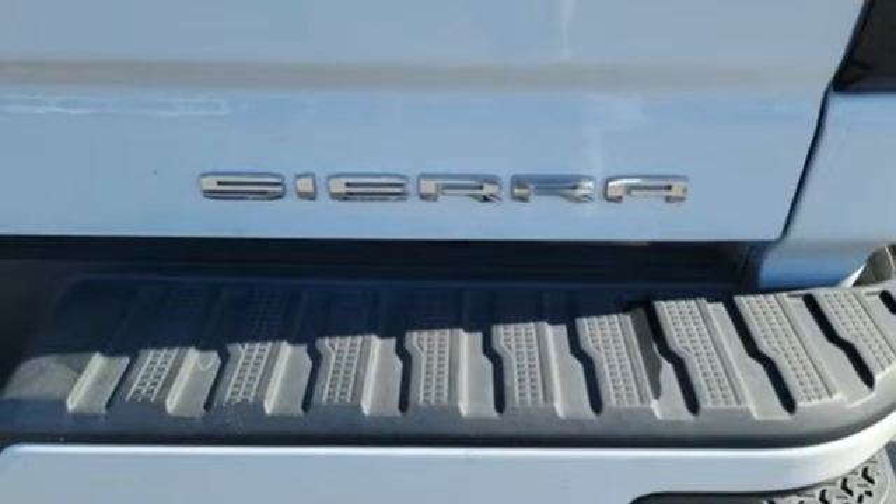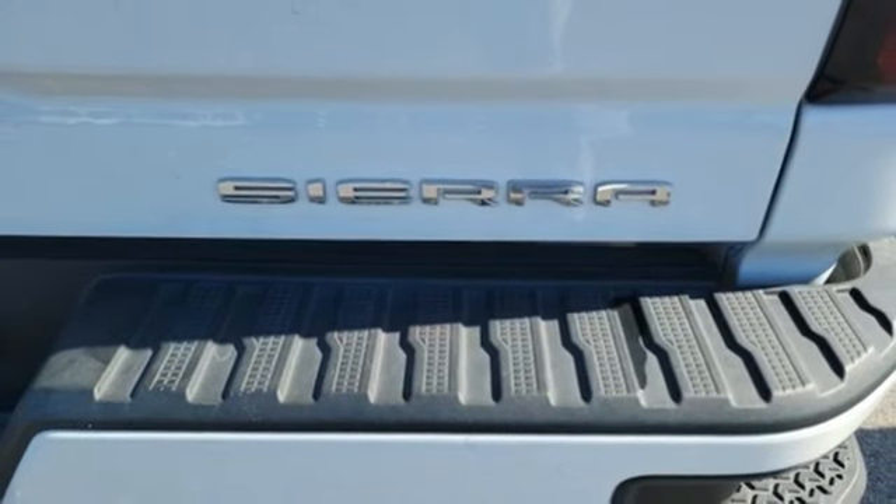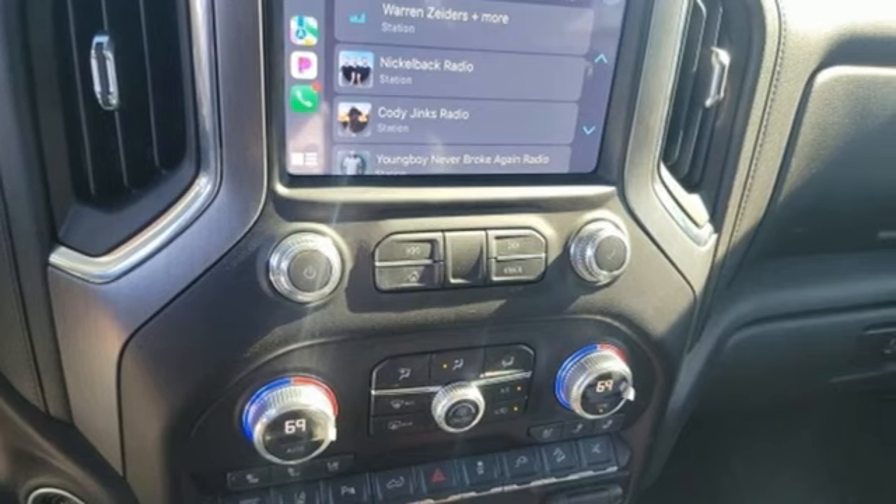Trailer hitch receiver, electronic shift on the fly, auto-dimming rearview mirror, and V8 engine.